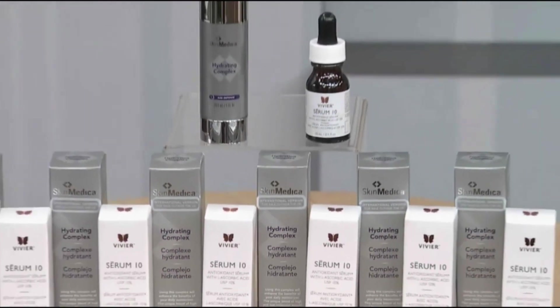Dr. Mulholland has brought SkinMedica Hydrating Complex, Vivier Serum, and a $250 gift certificate for viewers.